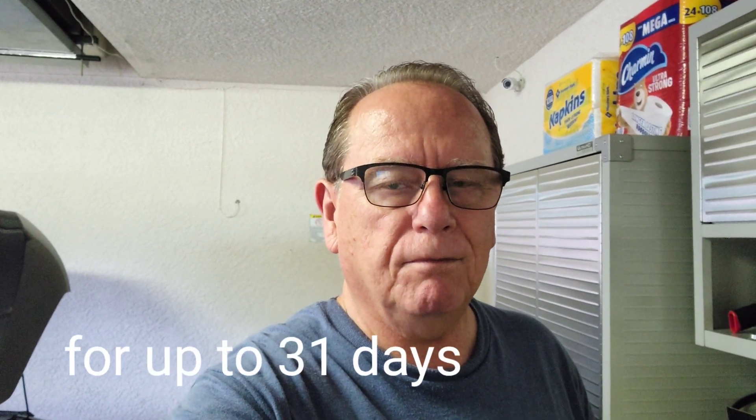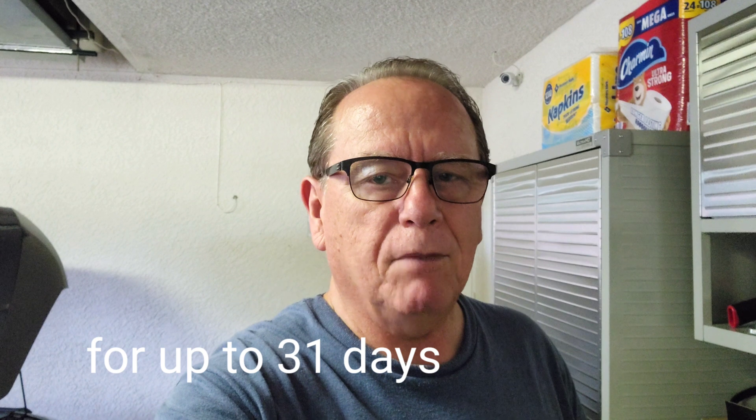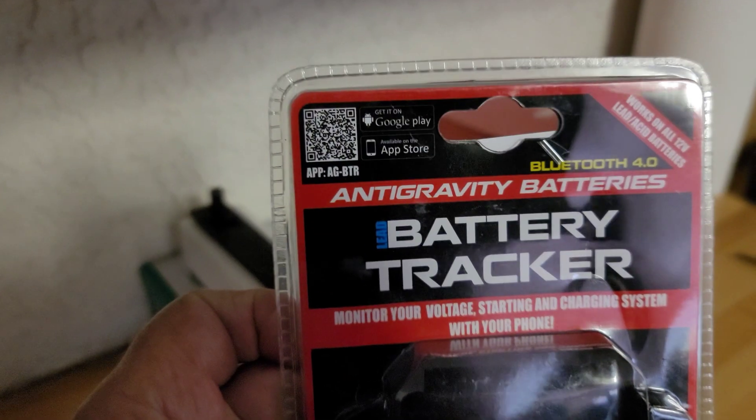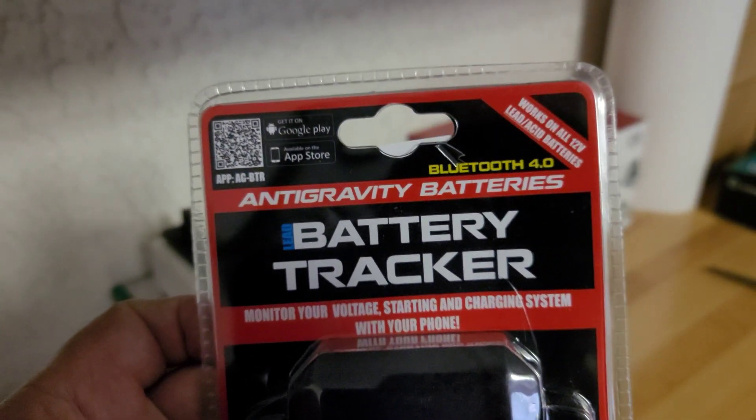Hello guys, welcome to my channel. Today we're looking at a battery tracker that will graph your battery, show whether your voltage is dropping, and monitor your battery. You can remotely monitor it while you're inside the house — I can get a signal probably two rooms into my house, so you don't even have to go outside and open your hood. Let's have a look at it right now. This battery tracker is from Antigravity.